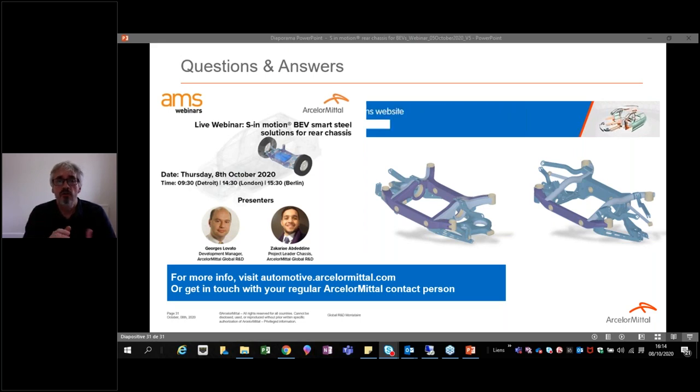A question regarding die materials and coatings when cutting these high-strength materials: I would say standard CVD or PVD coatings are recommended for tooling with these mechanical property levels. For deeper advice, we propose to follow up with people directly through email or through your ArcelorMittal contact, as we have had many questions this afternoon and cannot answer all of them in the session. All questions will be followed up by George and Zakaria after the webinar.